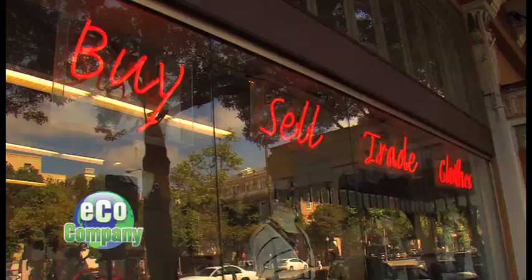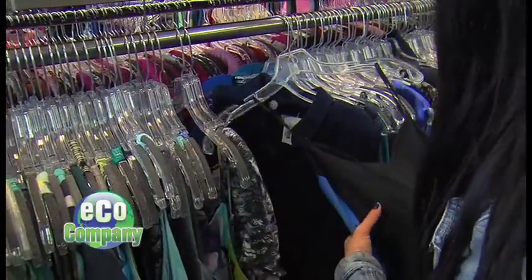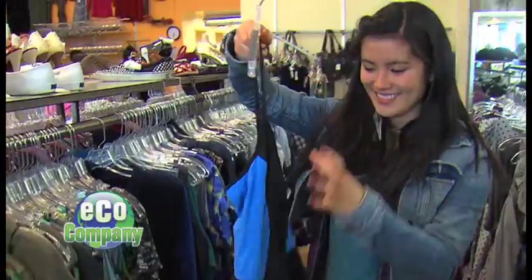Eco-friendly shopping — alternatives to going to the mall. Someone will come into our store and trade in their old clothes to purchase new clothes. What you can do to get brand name fashions and save resources too.